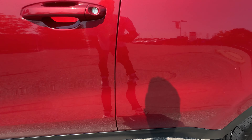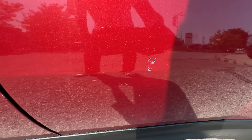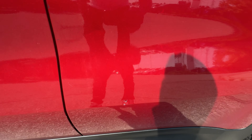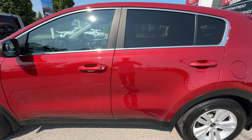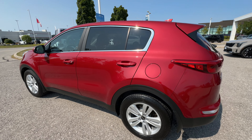On the passenger side rear door, there's just a little nick there — that's just from somebody opening the door and bumping the car. That's the trouble with these parking spots; they're so tight nowadays that that kind of thing can happen. But pretty minor damage there.